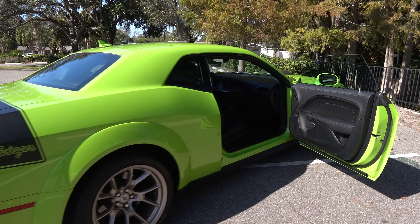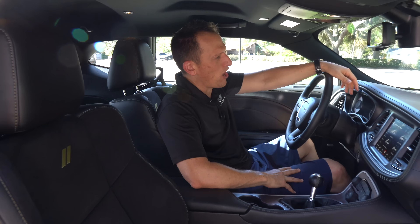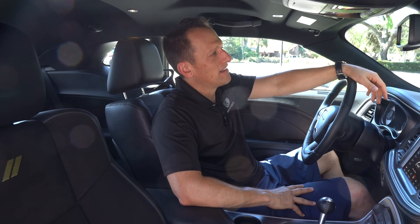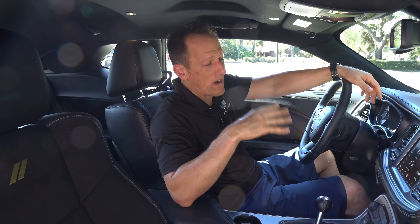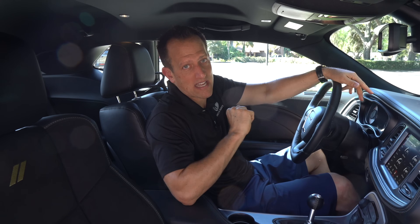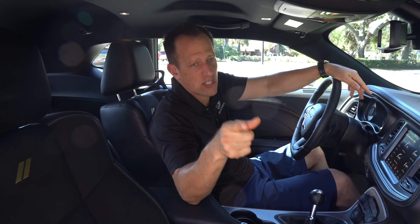We are inside this 2023 Challenger Swinger. I know you're saying, 'Joe, my daughter finally moved out — she's 45, I've been paying for her bills. Daddy wants a muscle car, and I want one of these. How much is it?' Well, the great news is, when it comes to these last call special editions, this is exactly the way it comes from the dealership. The only thing you're choosing is color and transmission. With the Tremec 6-speed, you're looking at an MSRP of $66,000.